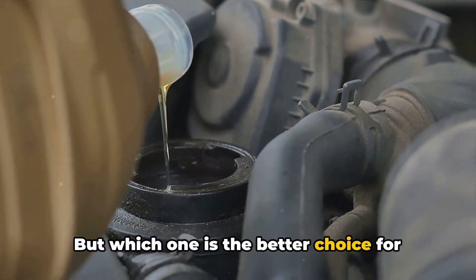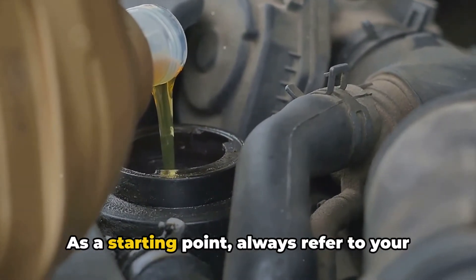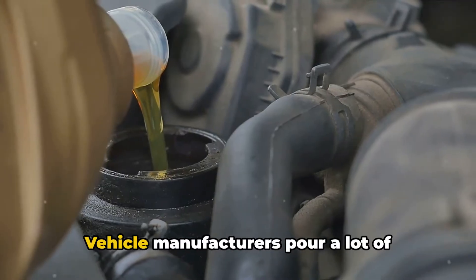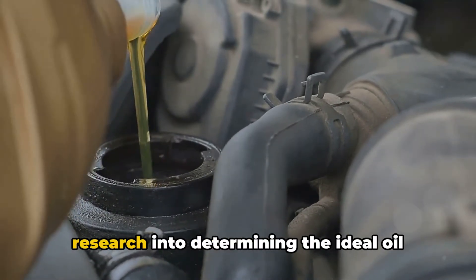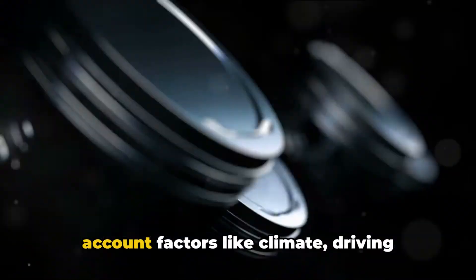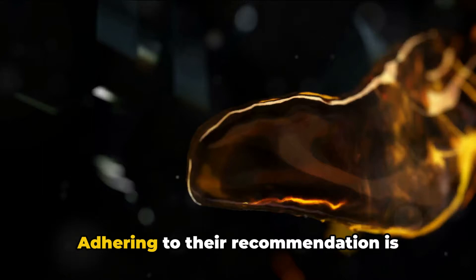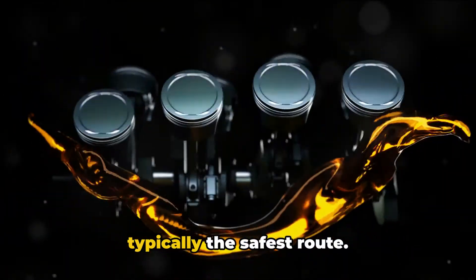But which one is the better choice for your vehicle? Well, it hinges on several factors. As a starting point, always refer to your owner's manual. Vehicle manufacturers pour a lot of research into determining the ideal oil viscosity for their engines, taking into account factors like climate, driving conditions, and engine design. Adhering to their recommendation is typically the safest route.